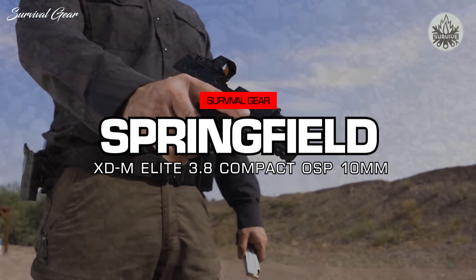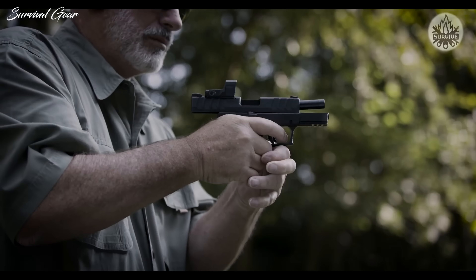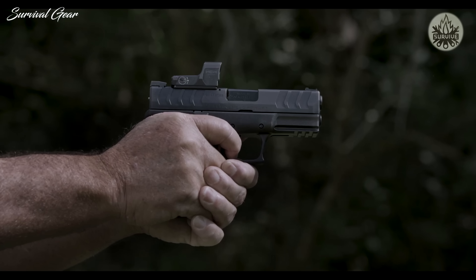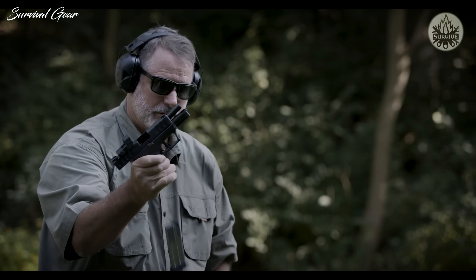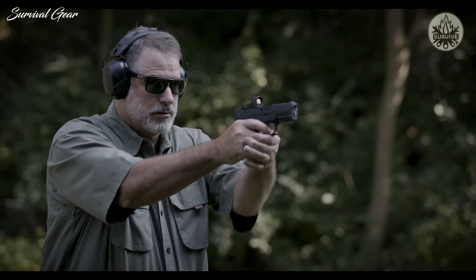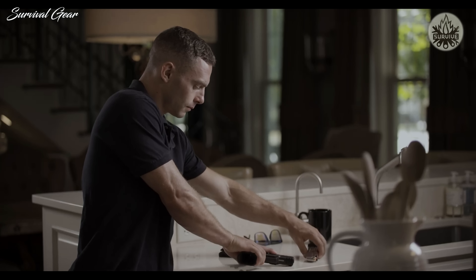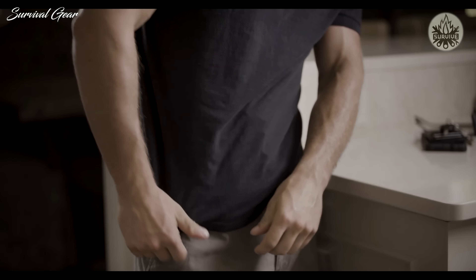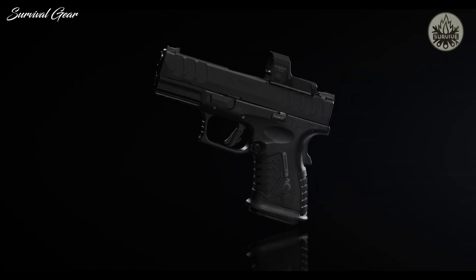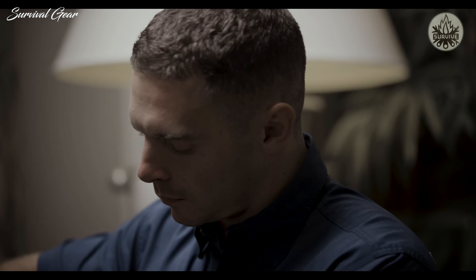Introducing the XDM Elite Compact OSP in 10mm. Compact yet powerful, it packs in 11+1 rounds of the powerful cartridge, and the optics-ready milled slide results in an extremely powerful and capable everyday carry pistol. The legendary power of the 10mm offers flat trajectories and impressive velocity, providing concealed carry users with an outstanding defensive pistol option, magnum-level power, and a compact semi-auto pistol package. The well-rounded 10mm provides deeper penetration and greater muzzle energy in situations where you need it most.